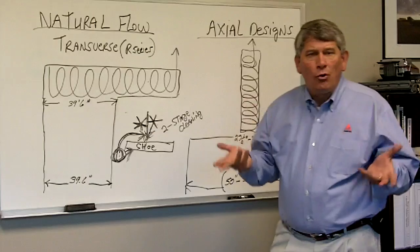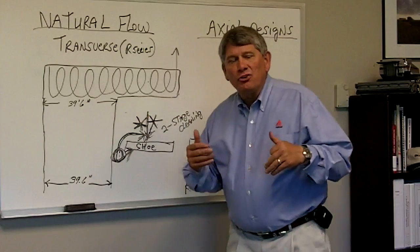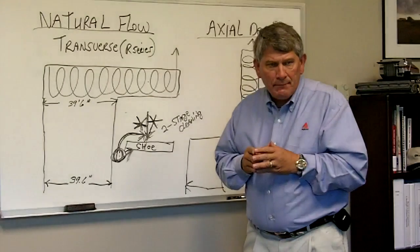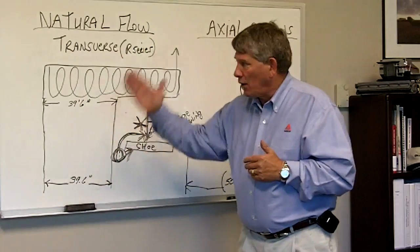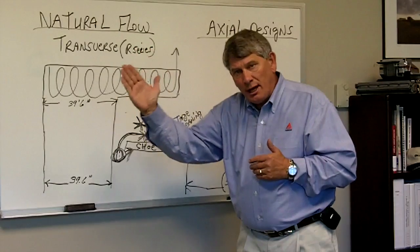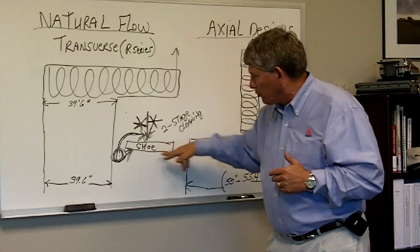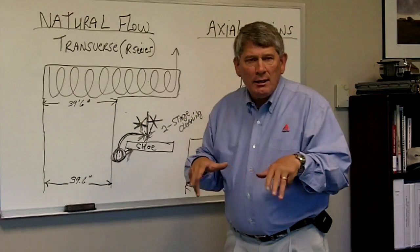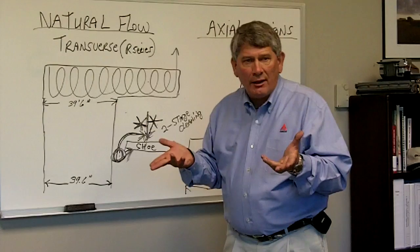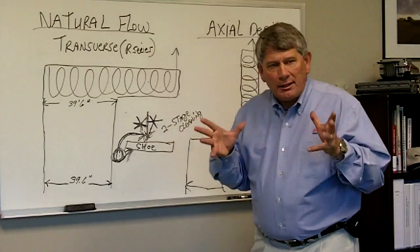With the R-Series natural flow combine, one of the things that it does for us is give us a very low center of gravity. We designed that into the machine. Because with natural flow, our rotor doesn't have to sit high in the combine. As a result, because it sits very low and we can have our accelerator rolls underneath the machine, it means that we can get the capacity and the clean grain efficiency out of the machine, but we maintain a very light, very solid platform.